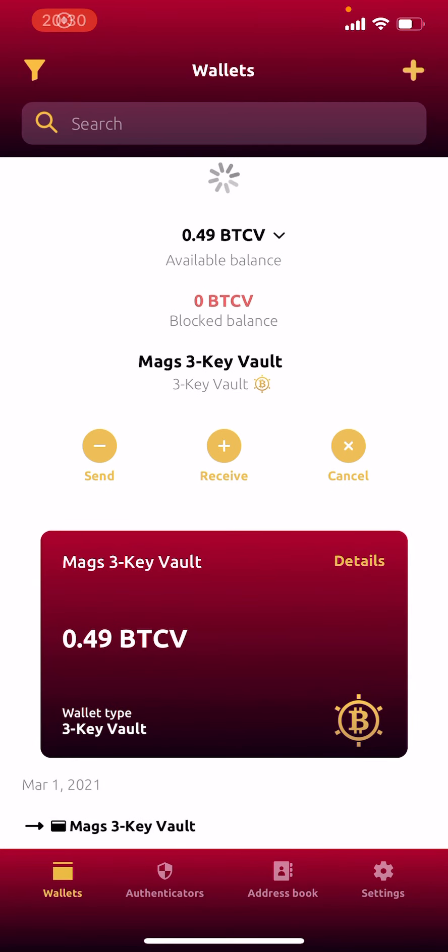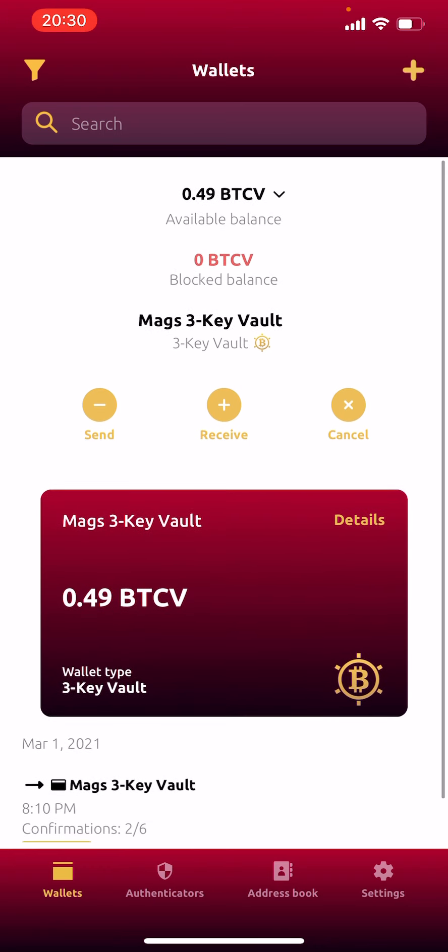I've just created a Bitcoin Vault gold wallet. This is a wallet I'm going to use to store my cryptocurrency called Bitcoin Vault securely. By securely, I mean that should I see anybody trying to steal my coins, I can cancel the transaction. Or if I send them to someone and decide I want my coins back, I can call them back. So to test this functionality — I've never used it before.